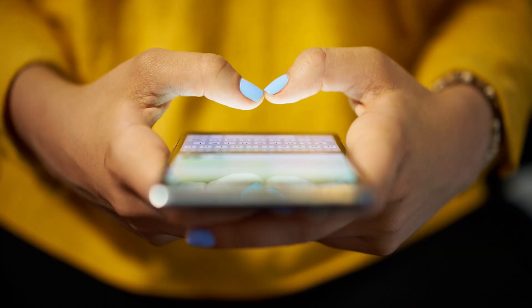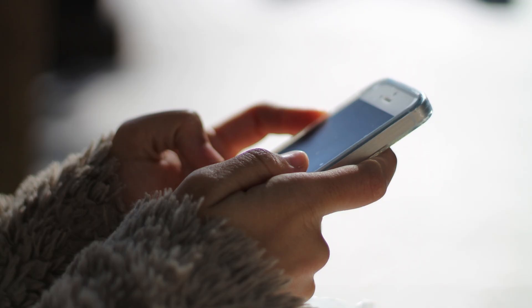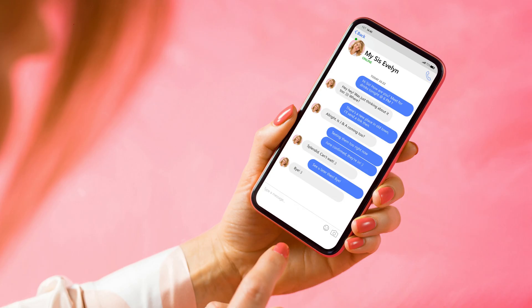By default, WhatsApp automatically saves photos and videos you receive in chats to your iPhone's camera roll. While this can be great, if you're part of a chat where lots of photos and videos are shared it can eat up a lot of storage space on your iPhone. Alternatively, maybe you sync your photos and videos to iCloud where other people could see them, and you don't want someone else to see photos from the WhatsApp chat.